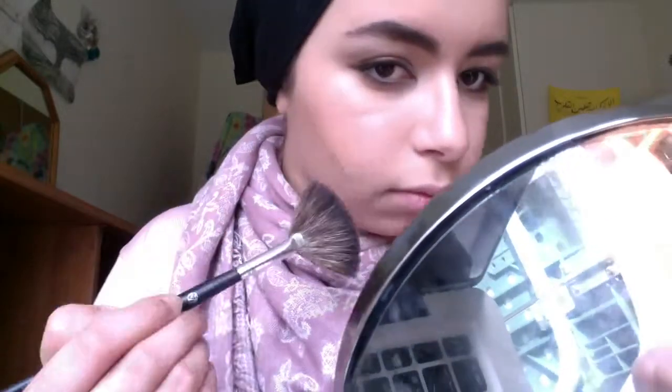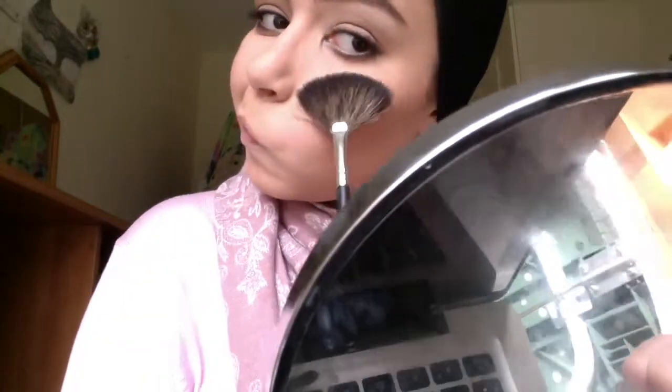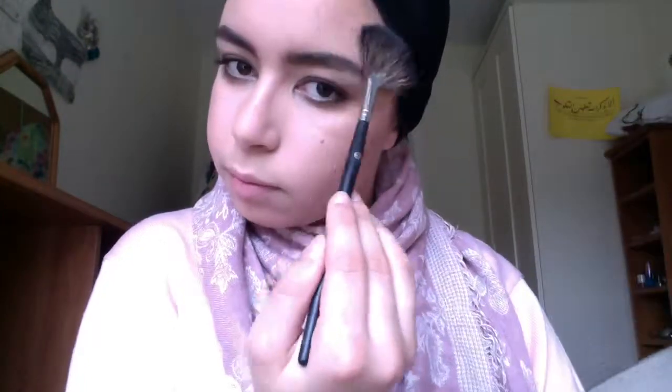Next I'm just going to highlight a little bit using the Physician's Formula Translucent Highlighter, and I'm just going to highlight the right spots. The reason I'm using a fan brush is to highlight the right spots in small quantities so that I don't overdo it — I just want to add a little bit of glow. I'm adding that to the very top of my cheekbones, a little bit to the bridge of my nose and my cupid's bow, and a little bit above my eyebrows as well — it gives a very nice, subtle glow. And of course, cleaning my brushes straight after use.